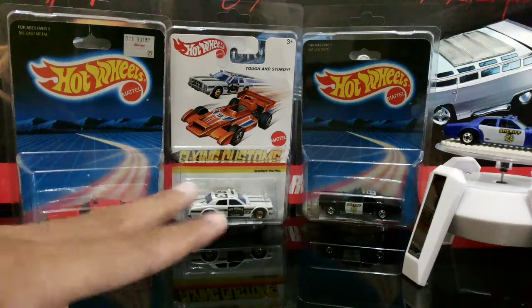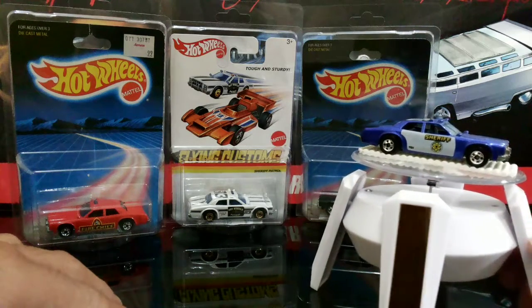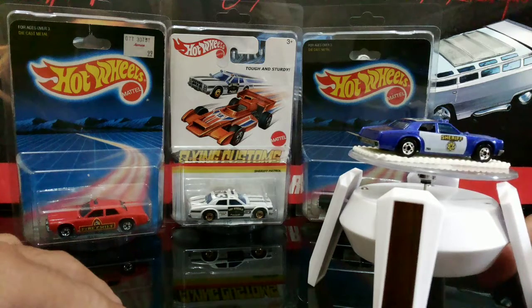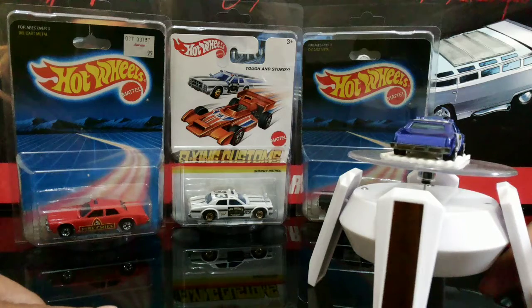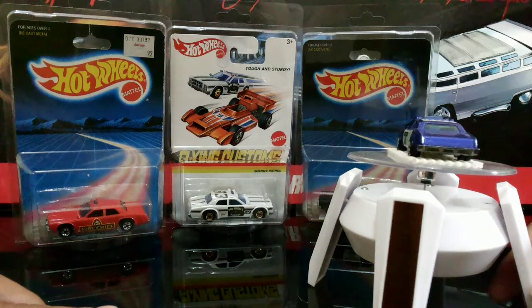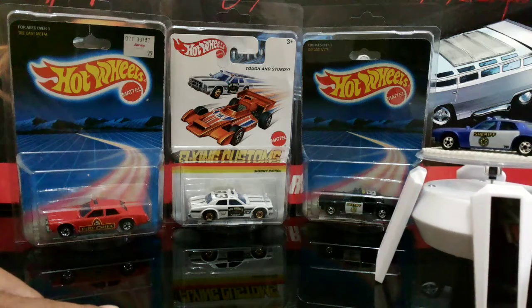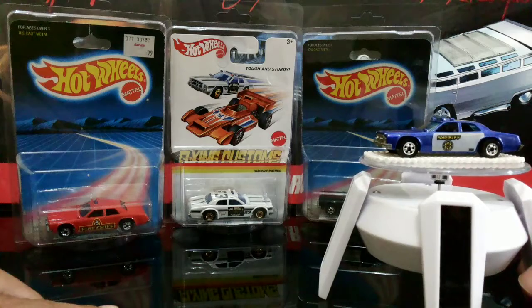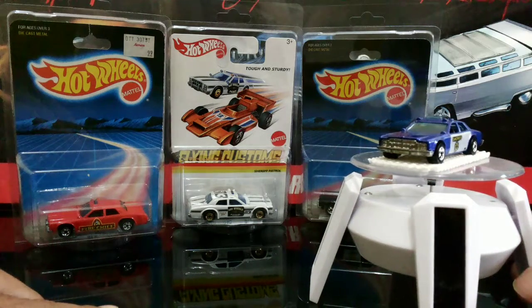So these 4 cars that you see here are my collection. This one is a Fire Chief, and this one is also a Fire Chief, and this one is a Sheriff Patrol. I really love this casting because it looks retro and I love police cars.